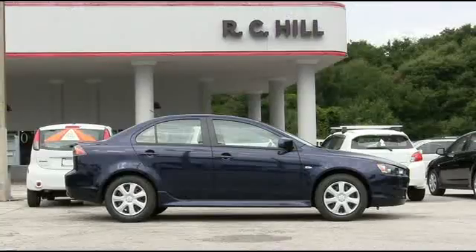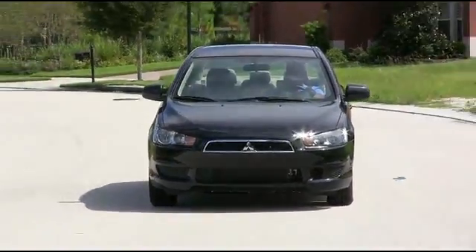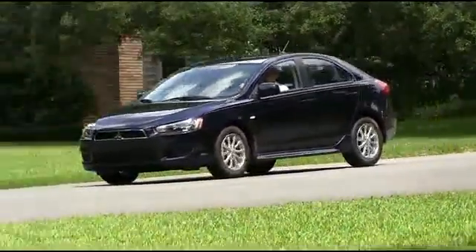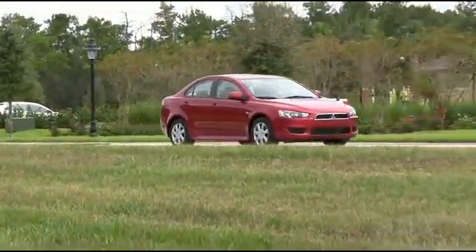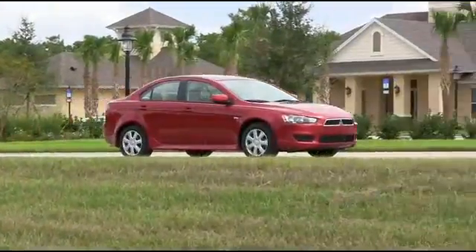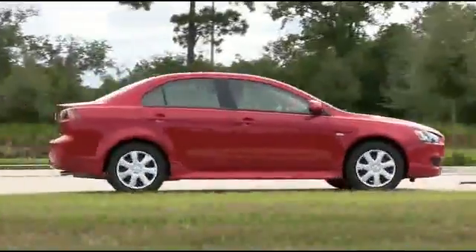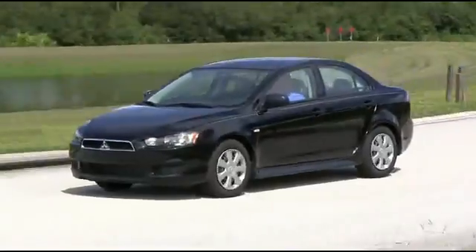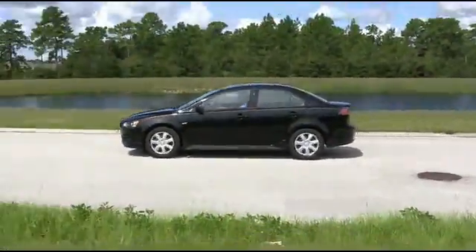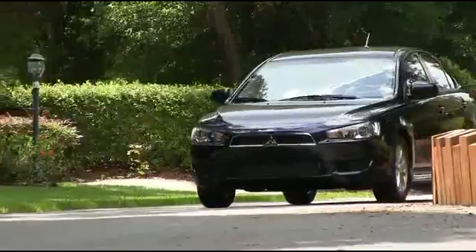RC Hill Mitsubishi is committed to innovation that comes from nearly a century of building some of the world's best automobiles. Safety features include seven standard airbags, including the driver's knee airbag, and active stability control which employs a series of sensors that constantly monitor tire grip on the road.